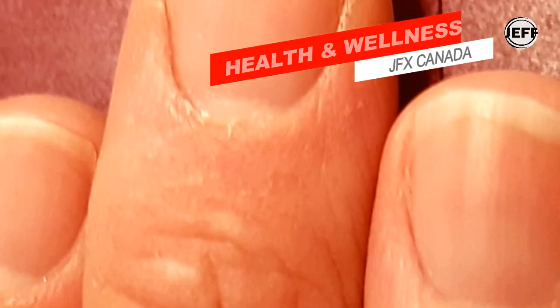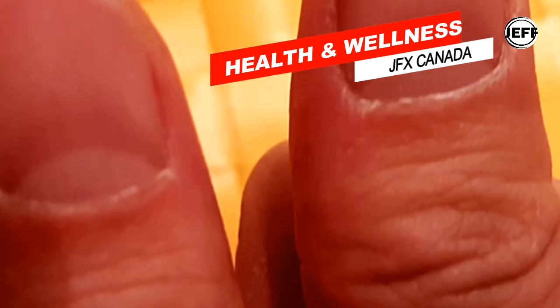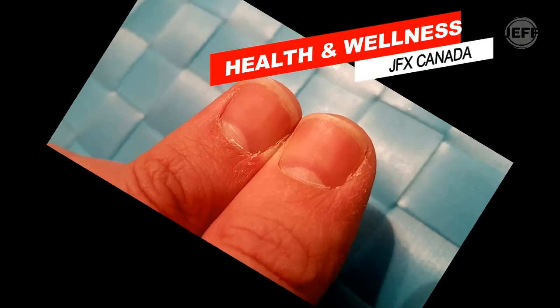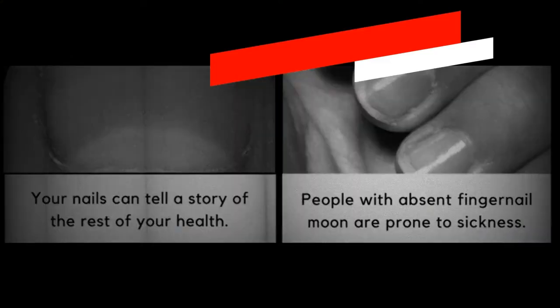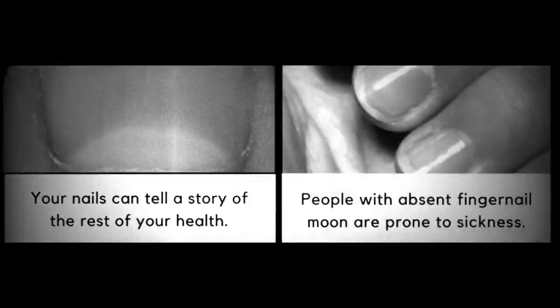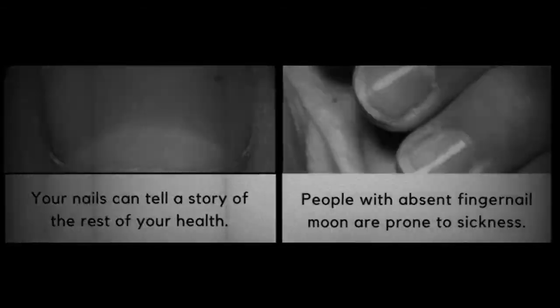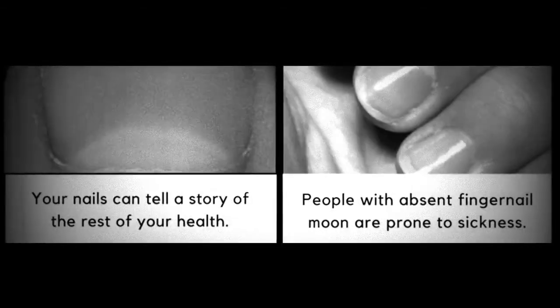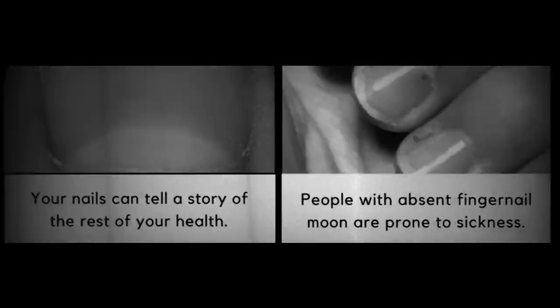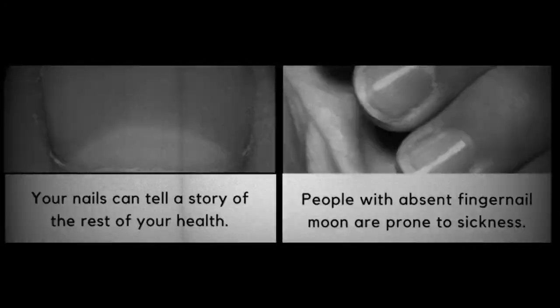Three things combined generally determine if you're in good health: strong smooth nails, nails that are pinkish in color, and the appearance of the half circles. Nails are comprised of the protein keratin, and in Chinese theology they are believed to be made of a surplus of energy and blood.